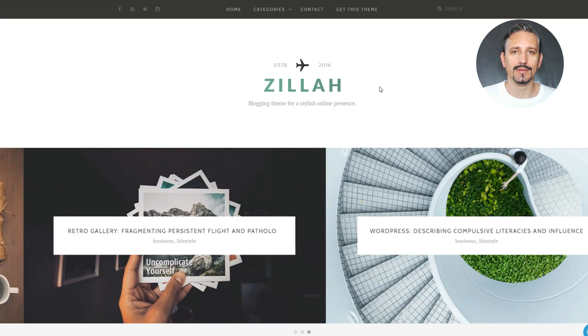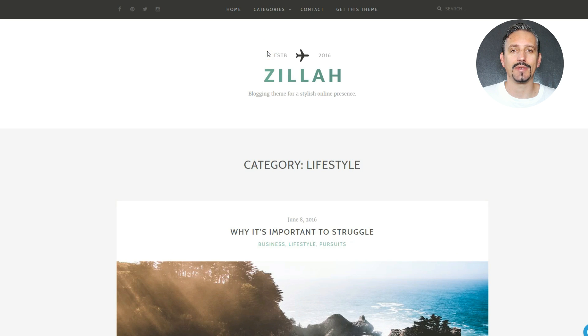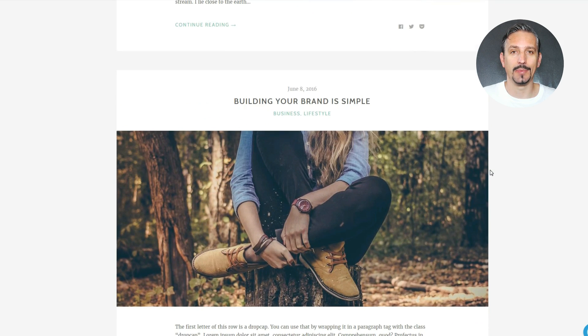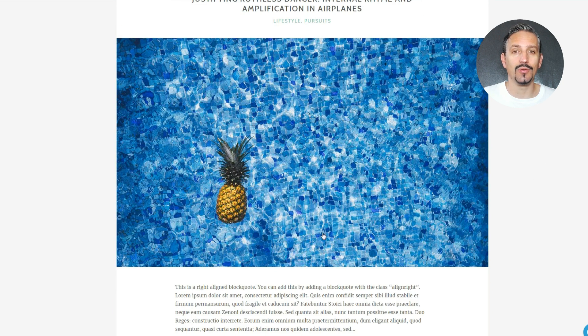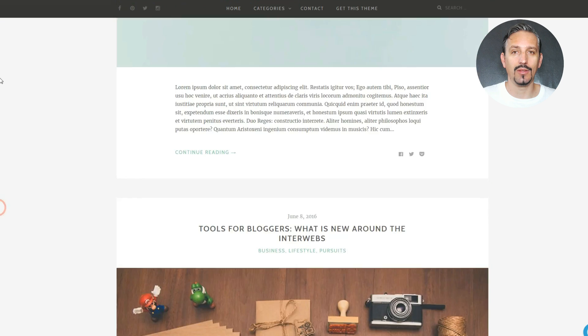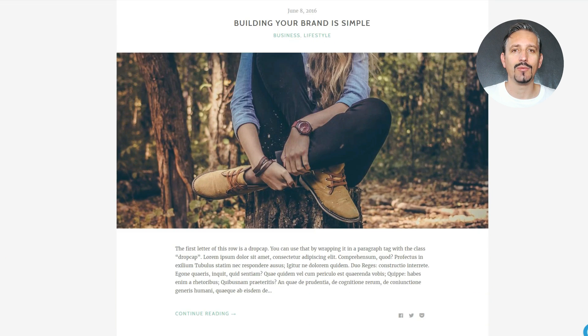Blogging is for everyone. This message is the reason why WordPress was created in the first place. No matter if you want to blog for personal purposes or for professional reasons, having a blog can be effective at helping you achieve your goals. When it comes to blogging, though, to really make it work, you need some quality WordPress themes.